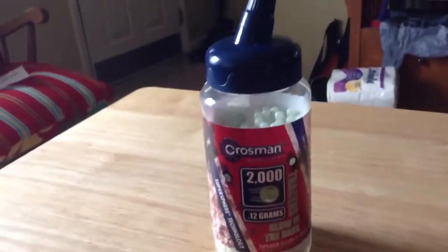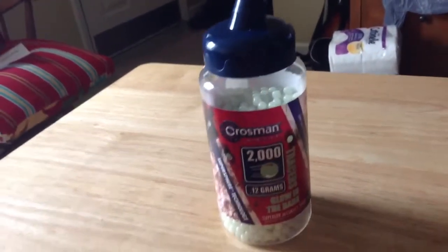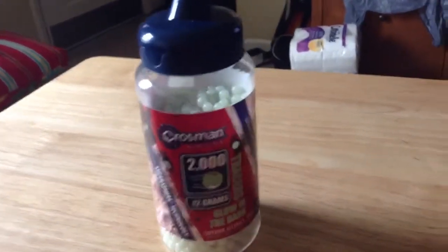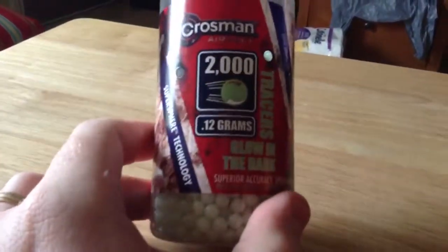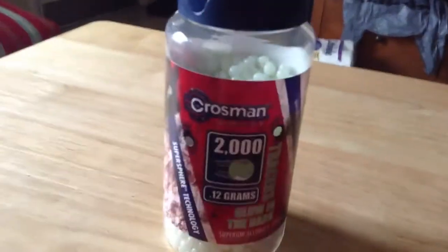Hey guys, I picked up some BBs for my weaker guns and also the guns that my son likes to use. They're all automatic electric guns, airsoft guns. We were running low on .12, so I stocked up on a decent amount of them here. As you can see, we got the new Crosman Tracers, glow-in-the-dark, .12 grams.